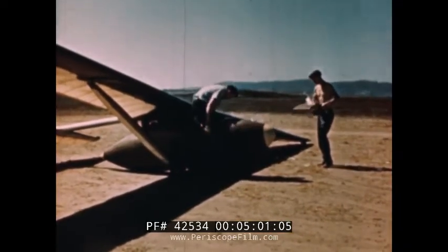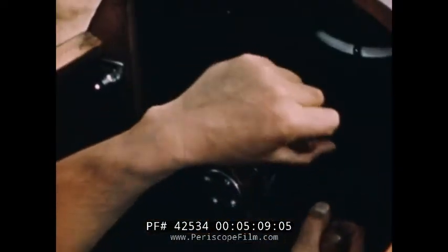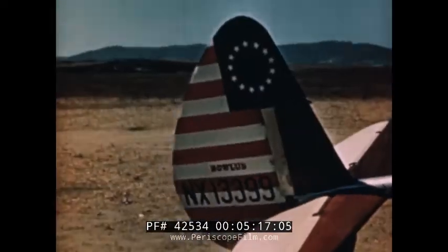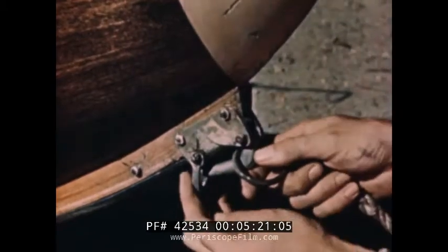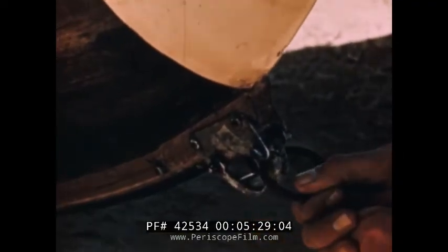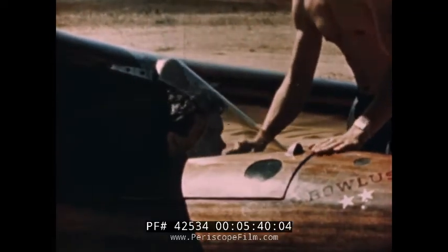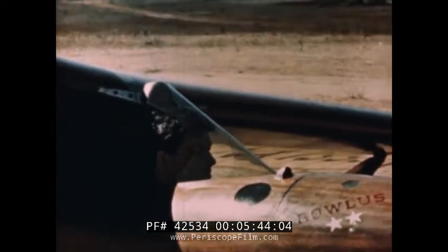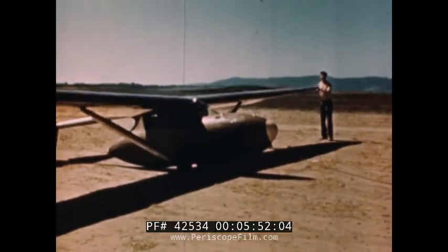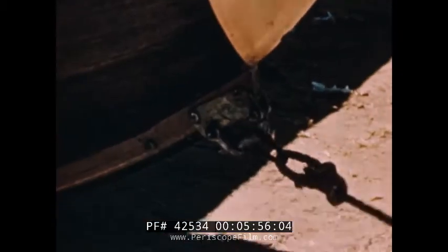Now let's sit in the cockpit and check the controls before taking off. Working the control column back and forth moves the elevators, which nose the ship up or down. This wheel controls the ailerons on either wing tip, which bank the ship on turns. We steer with these pedals, which are connected to the rudder. Then we test the hook, which releases the rope by pulling the releases on the control panel. It works okay, so our assistant replaces the rope on the hook and signals rope fastened. And now to fasten our belt — all pilots do this for safety. The windshield comes next; this will reduce air resistance and still give us an excellent view forward, to the side, and down. Now our helper picks up the wing tip, waggles it to signal the towing crew that we are ready to make the flight. The slack is taken up and we're off.